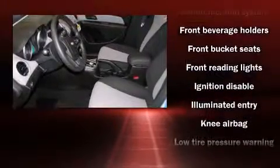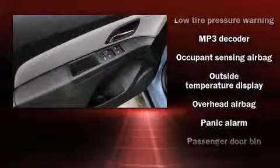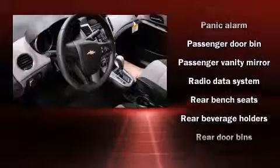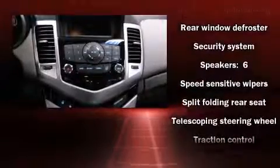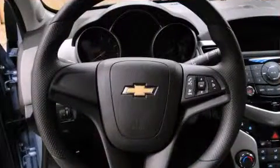Passengers are protected by various safety and security features including head curtain airbags, front and rear side impact airbags, traction control, a panic alarm, OnStar, and ABS brakes. This car was designed with safety in mind, allowing you to drive with even greater assurance.